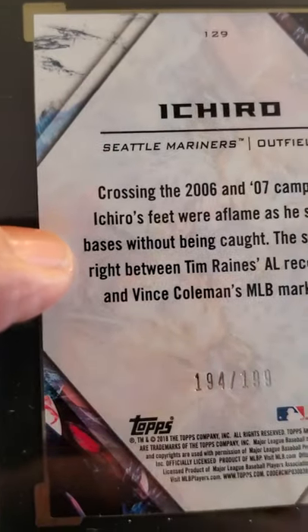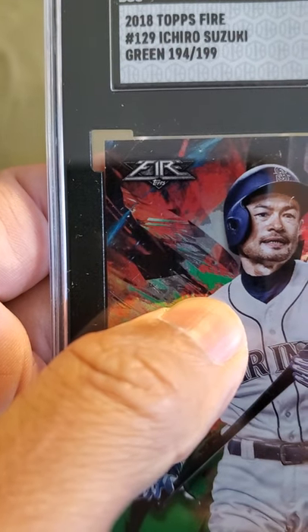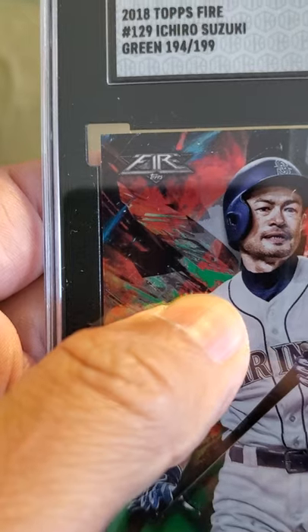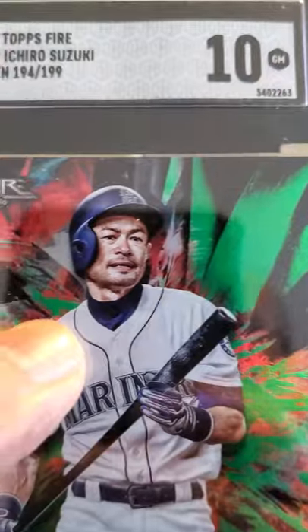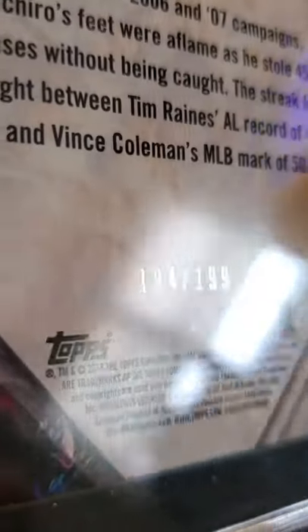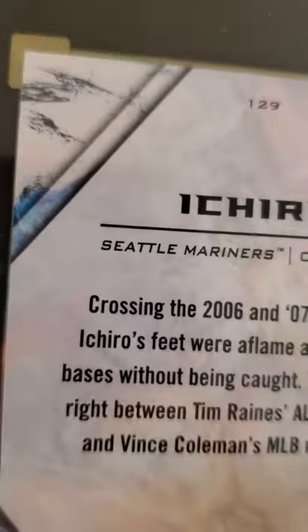An Ichiro card — 2018 Topps Fire. It's numbered 194 out of 199. I like the fact that if it's a numbered card they put it on the label. This received a 10. Sweet card — there's the number, 194 out of 199. Very sweet Ichiro card.